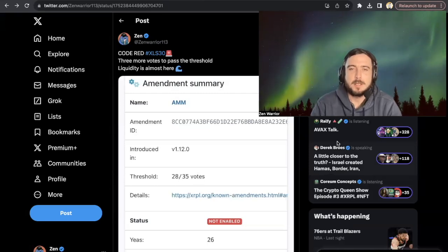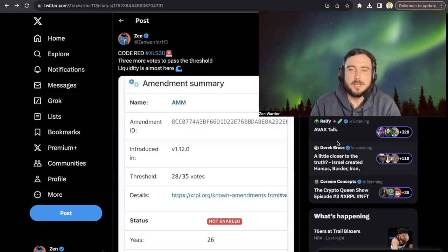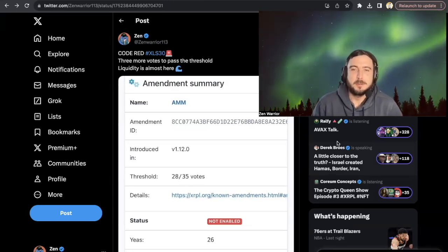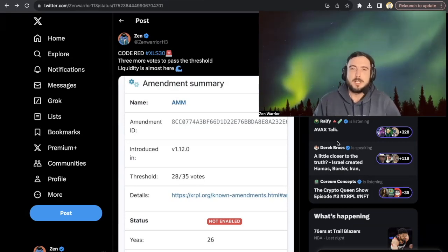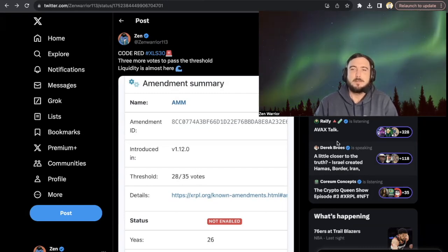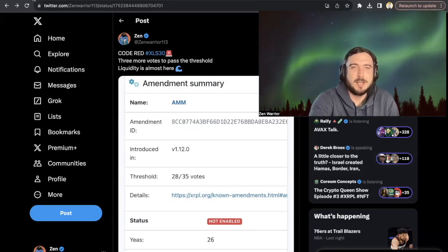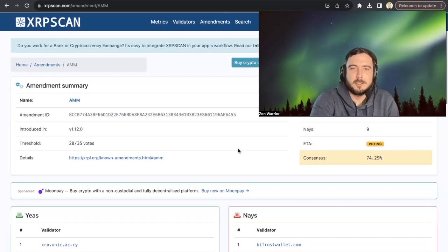Hello, everyone. Welcome back to the Zen Lounge. I know you guys are feeling really good after my previous video teaching you guys about the liquidity pools. We've been soaking up all the rewards from the Pulsera ecosystem through their automated market makers and liquidity pools. And what's coming right around the corner is automated market makers — automatic money makers — are coming to the XRP ledger. We officially have reached 26 yes votes on the AMMs coming to the XRP ledger.